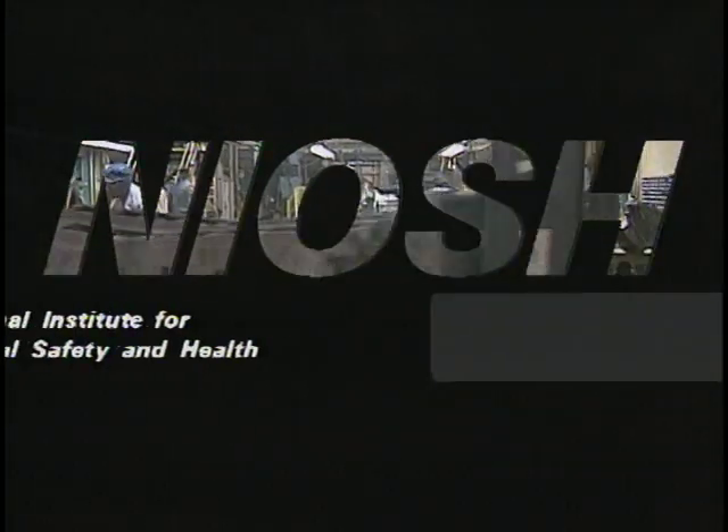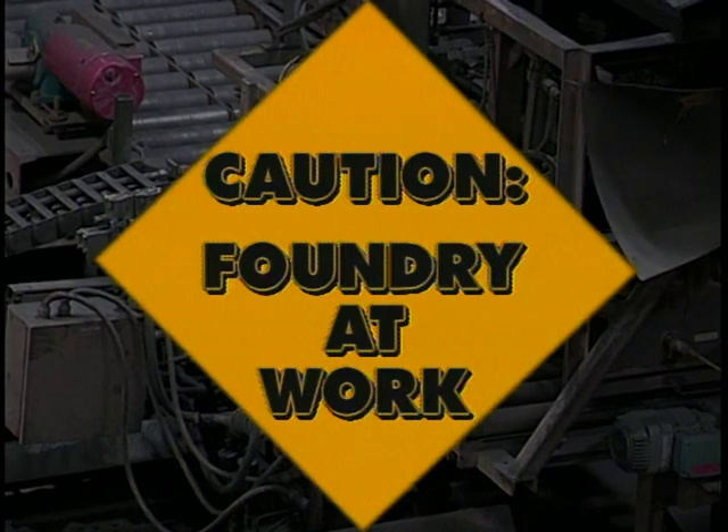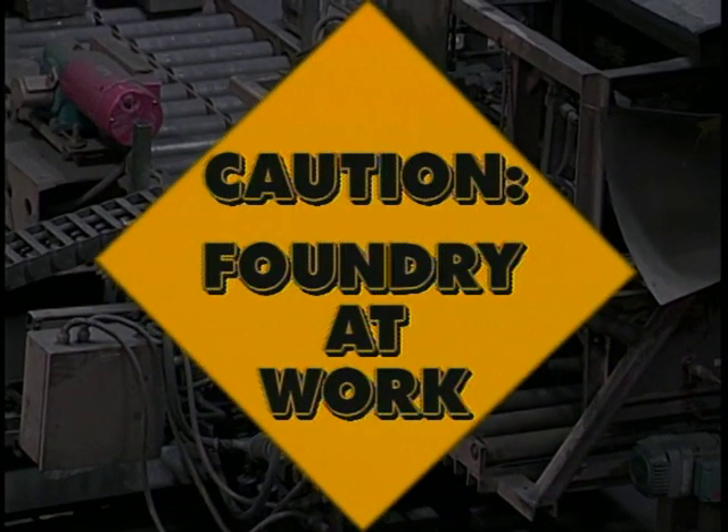The National Institute for Occupational Safety and Health presents Caution, Foundry at Work. Over the past century, although new machinery and modern chemistry have enhanced productivity manyfold, the basic processes of the foundry have changed little.